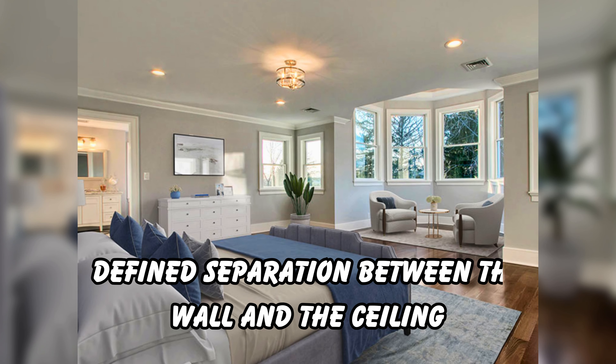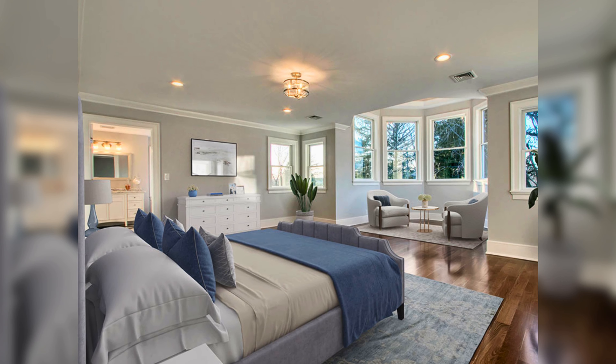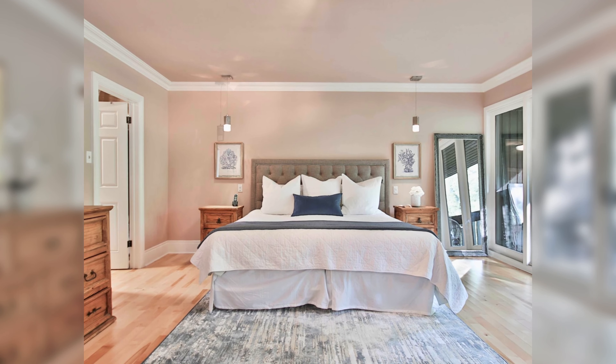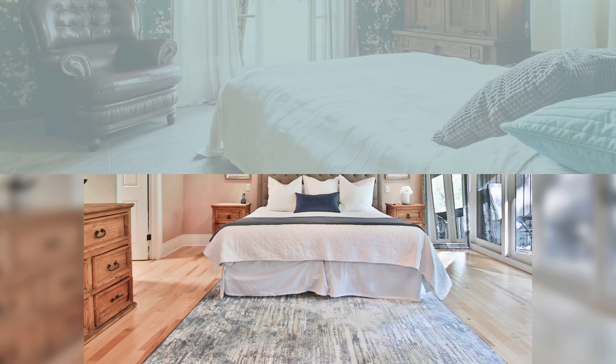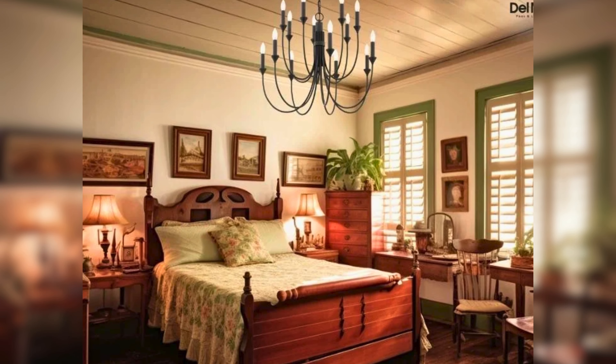Crown molding magic: crown molding adds a touch of sophistication to any room. It creates a defined separation between the wall and the ceiling, making the space feel taller and grander. It's a simple detail that elevates the entire Victorian look.